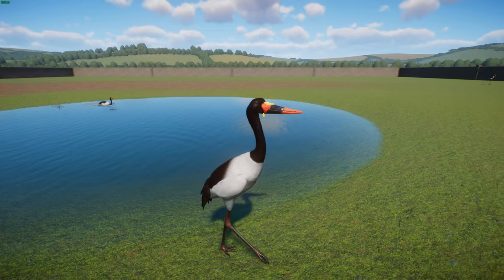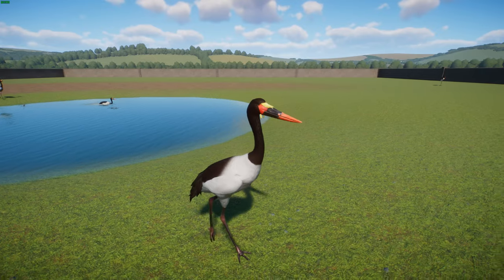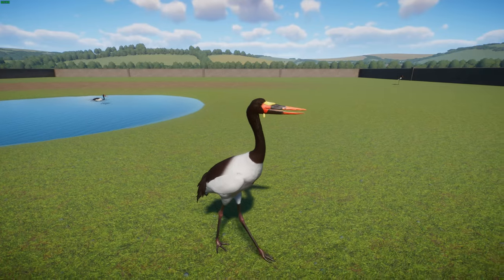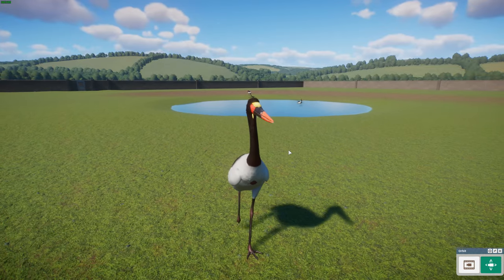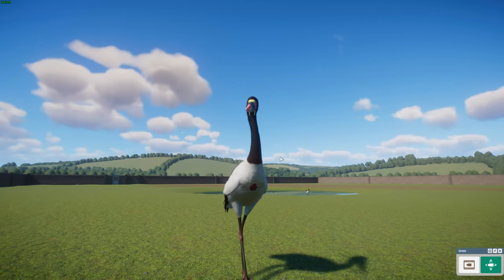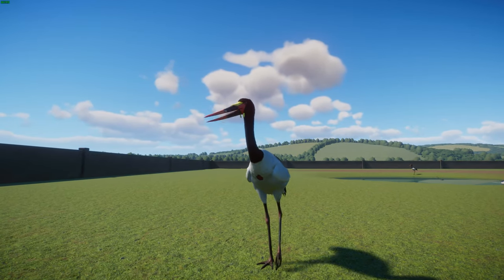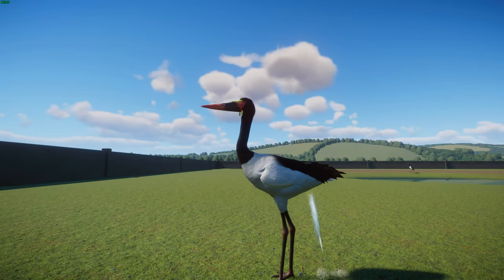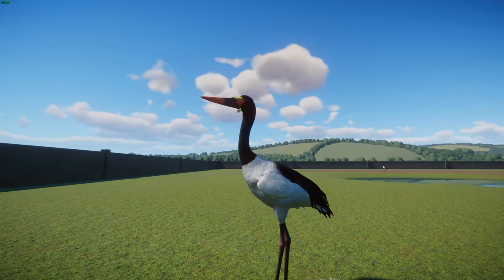They get their name from their massive bill — red with a black band across it — and they have a yellow frontal shield, also known as the saddle, which is where they get the name Saddle-billed Stork. They also have large feet with pink hooks, and on the chest there's a red bit of skin that actually darkens during the breeding season. In terms of behavior, they're silent except for bill clattering, and they fly with their neck outstretched unlike a heron. Their heavy bill droops somewhat below belly height in flight, making them recognizable from a distance.